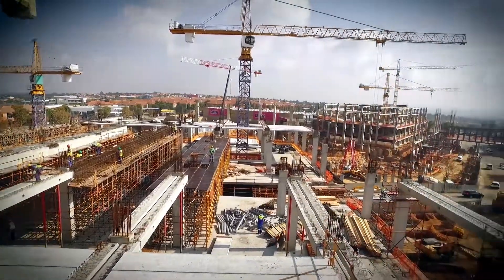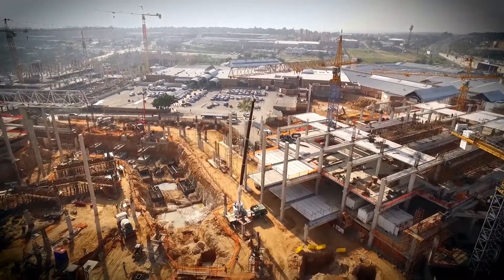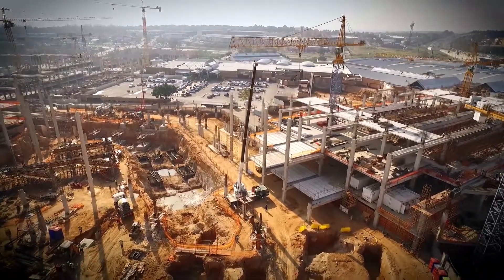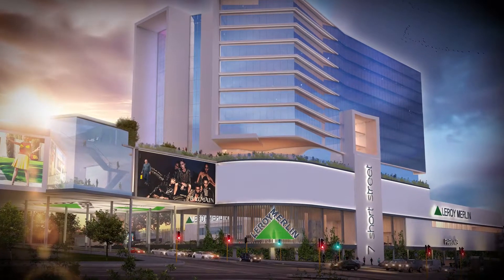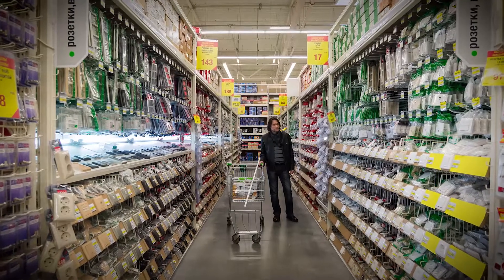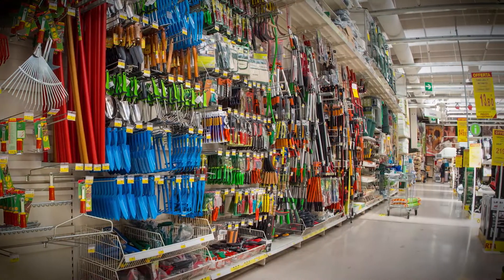Another international tenant is European home improvement chain Leroy Merlin, who will open its flagship and head office in South Africa at Four Ways Mall. Leroy Merlin is a new player which takes on the likes of Builders Warehouse. Having a competitor will be good for the market — it changes things up a bit.